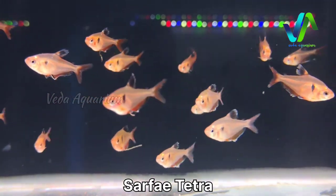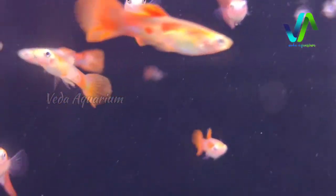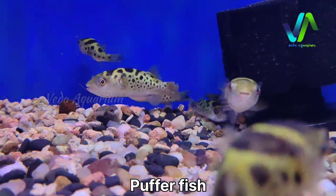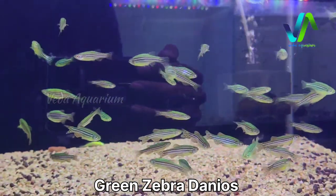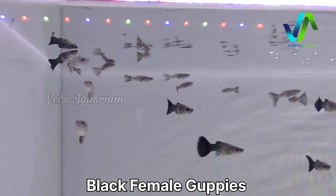Moving on to the other tank, here we have the tetra varieties — these are schooling tetras known as surphy tetras; they school together and look very beautiful. Here we have some red guppies — normal red guppies which are albino with red. Moving on, here we have the honey gouramis and red eye tetras. We also have puffer fish, and here are the zebra danios — green with purple, fluorescent and sunburst color zebra danios.